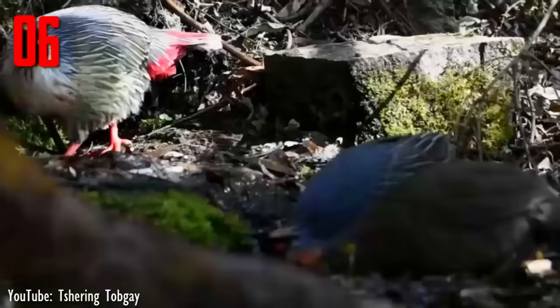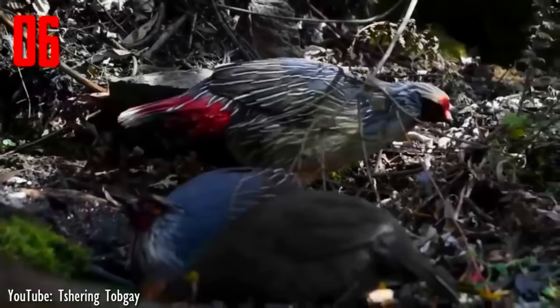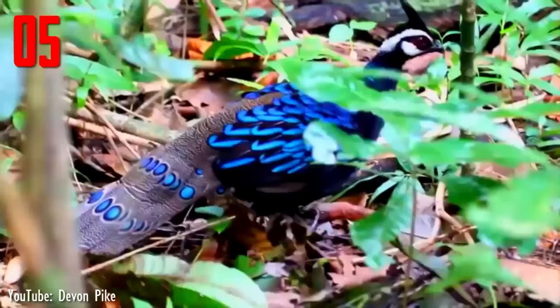The tail consists of 12 sub-equal feathers, shafts white, rounded, the ends whitish. The coverts are a rich crimson red. Both males and females have red feet and a distinct ring of bare skin around the eye that typically is crimson coloured.